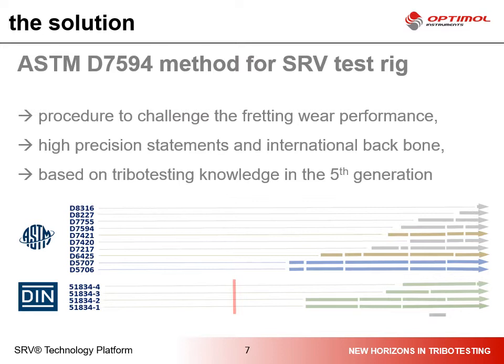One solution is to work on fretting wear by using a standard method like ASTM D7594, which complies with the SRV tribological test rig. This is a procedure to evaluate fretting wear performance in the lab-scale with very simple test pieces and very easy test setups.